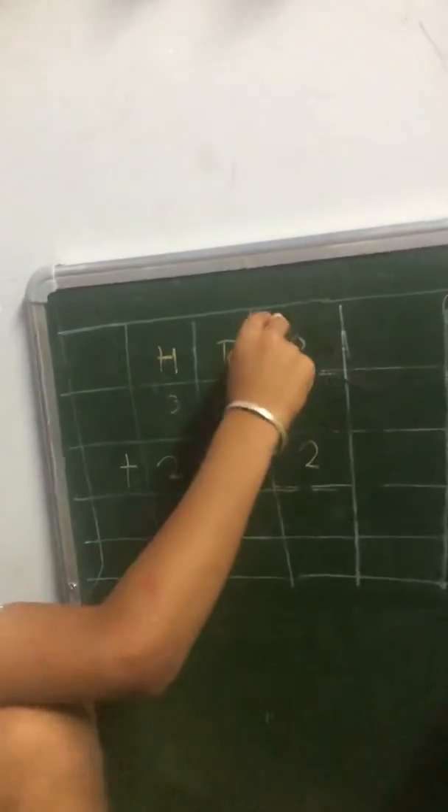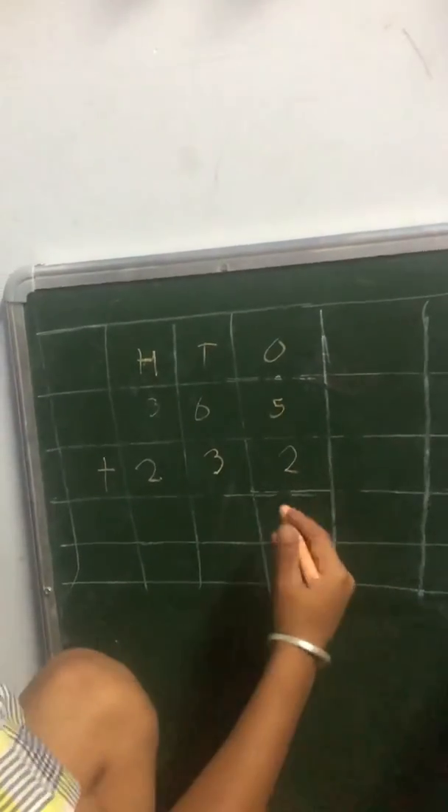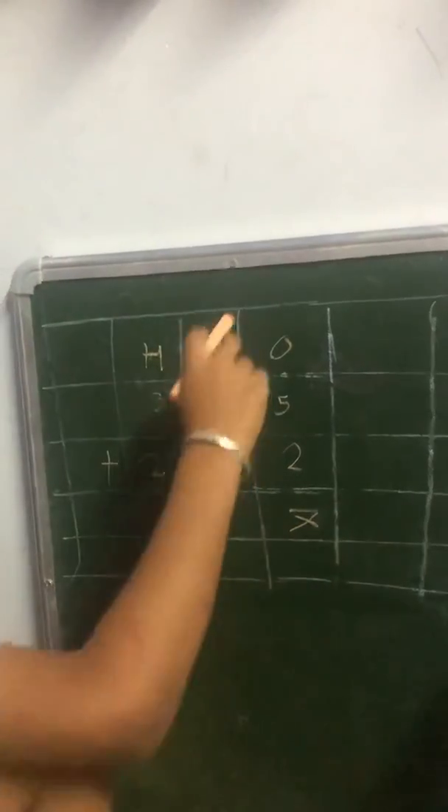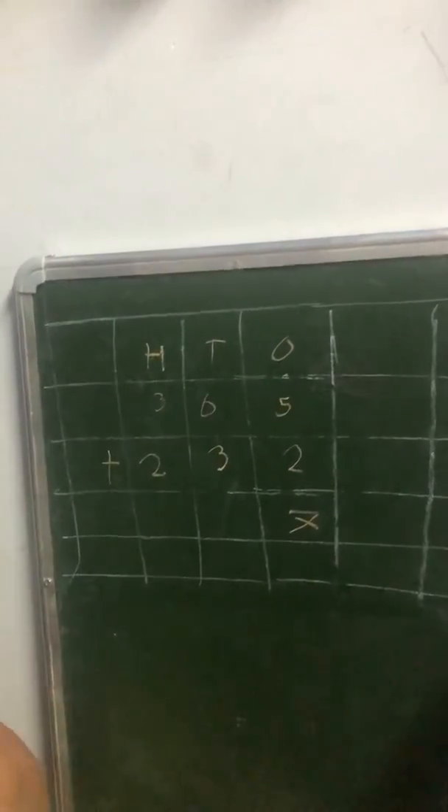First we'll add the ones: five plus two is seven. Now the tens: six plus three is nine.